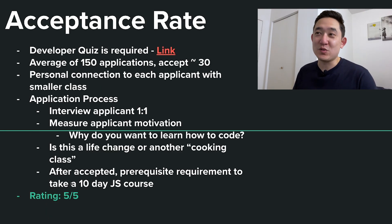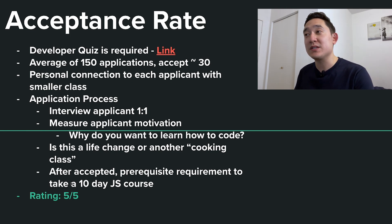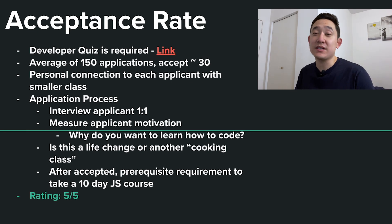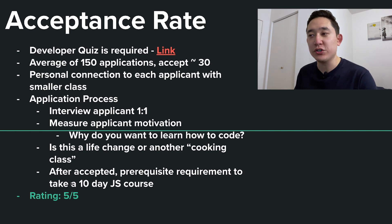Moving on to the acceptance rate. This part is a bit difficult for aspiring developers, but it's intentionally this way. The first thing you have to do is take a developer quiz required by Coder Foundry. If you get 80% or higher, then maybe coding is for you; if you don't, maybe it's not for you, but you could still apply. The average number of applications Coder Foundry gets is about 150, and they generally accept around 30. There is a personal connection to each applicant because of the smaller class size, and you'll get a one-on-one interview.